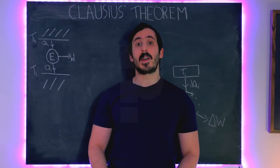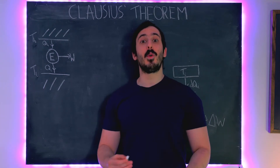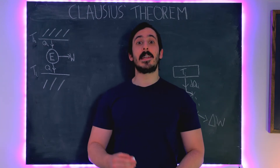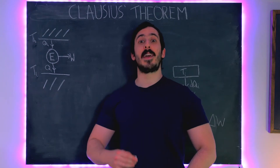Hello everyone, in today's video we are going to look at Clausius's theorem. Clausius's theorem is a really important theorem in thermodynamics and thermal physics, and it is also what led Clausius to first define the notion and the concept of entropy.